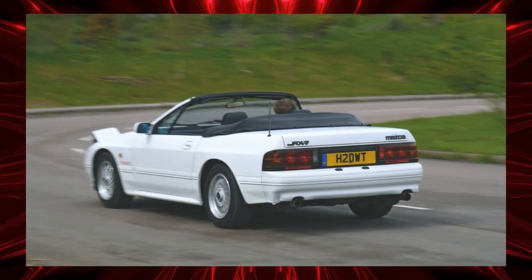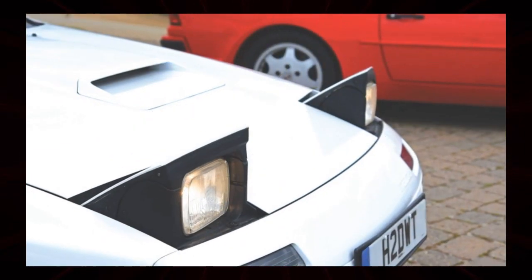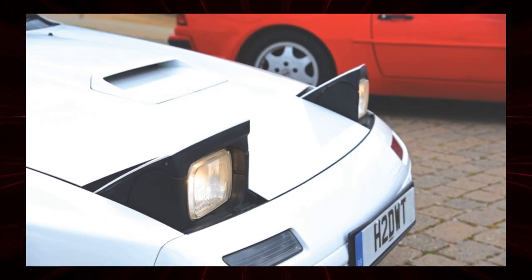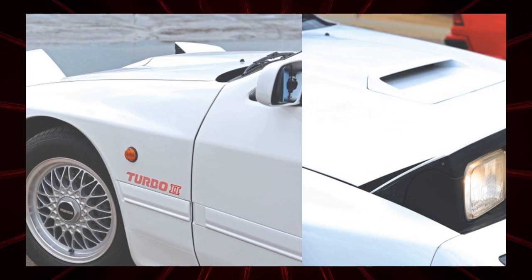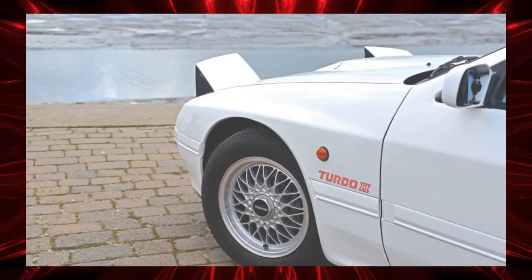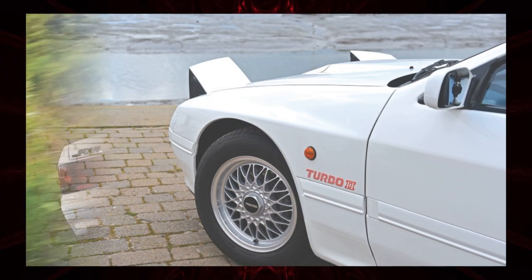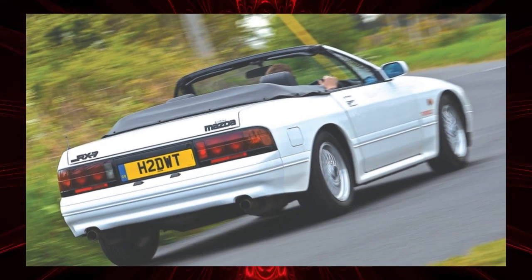Production of the FC model began in 1985. The original European version had a naturally aspirated two-rotor engine that produced a maximum output of 150 PS, but in 1986 it was equipped with a twin scroll turbo, and the power was instantly increased to 180 PS.